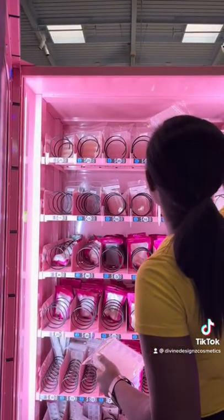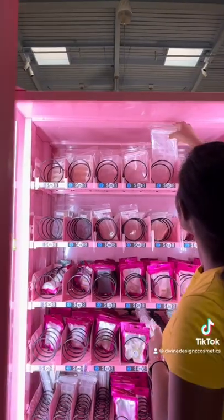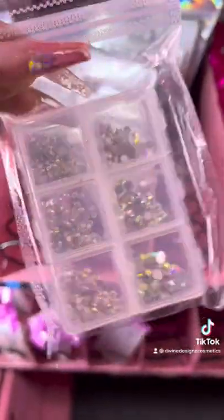So in our vending machine, we have nail tips, glossy gel top coat, matte top coat, blooming gel top coat, jelly panty, acrylic, glitter acrylic, and acrylic brushes.